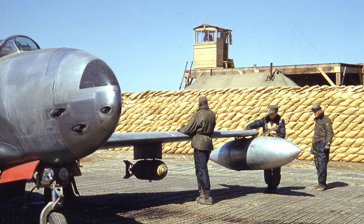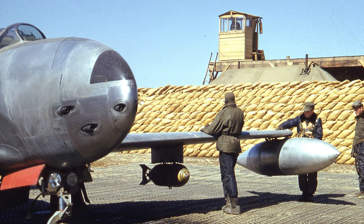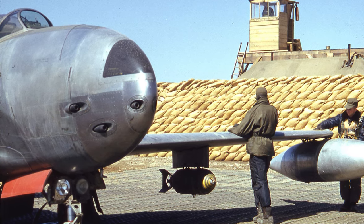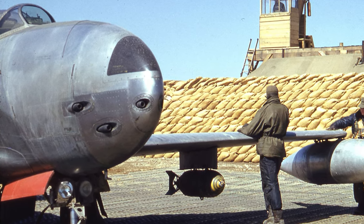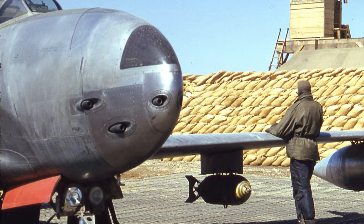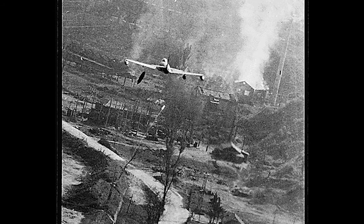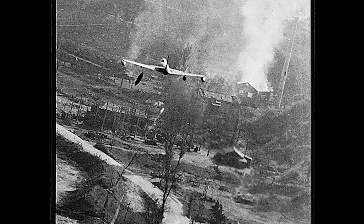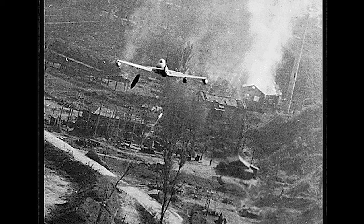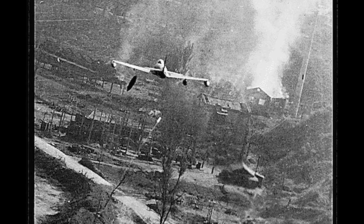In the immediate post-war years, the US Air Force began experimenting with various designs, eager to catch up with or surpass the jet technology of its wartime adversaries. The Cold War soon brought new urgency to jet fighter development. As tensions with the Soviet Union escalated, the United States recognized the need for faster, more capable fighters. The Korean War, which broke out in 1950, was the first real test of American jet technology in combat. At the start of the war, the F-80 Shooting Star was the primary jet fighter in the US arsenal.